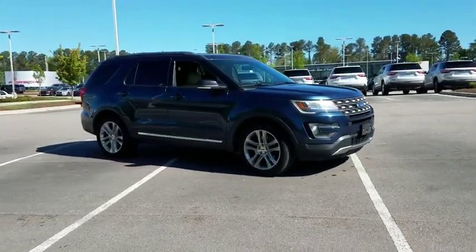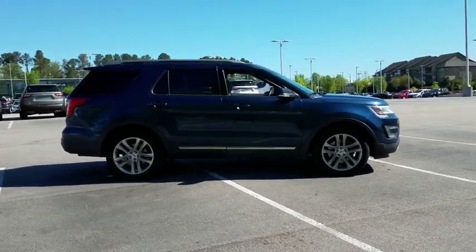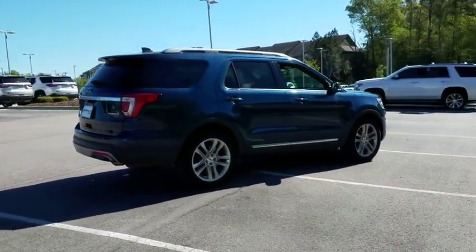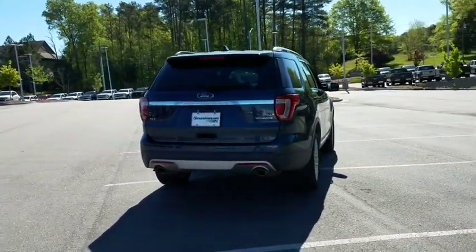2016 Ford Explorer. You've got a lot of capabilities to call on in a Ford Explorer. Don't underestimate your choices. This vehicle has less than 65,000 miles. Here are some of this vehicle's great options.